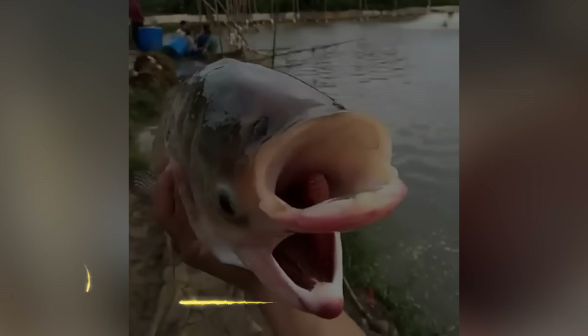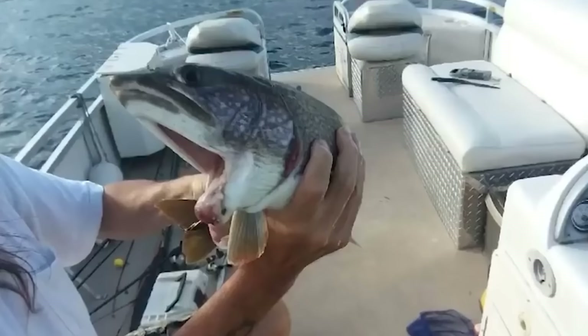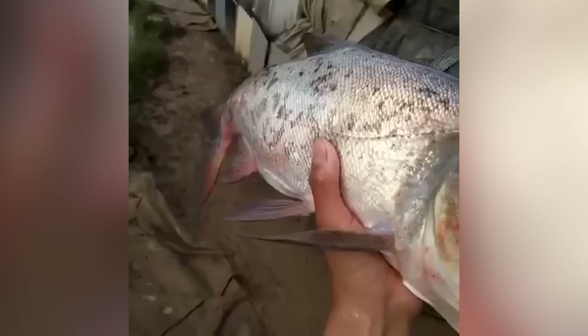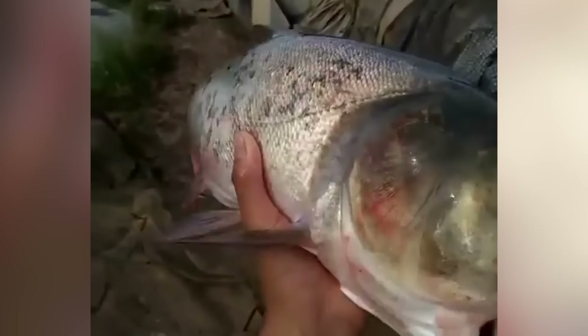Fish with Two Mouths. Imagine going fishing with your family, hoping to get a good catch, and getting a two-for-one deal — quite literally. This is a two-headed trout, and it's a one-in-a-million catch. The trout was reeled in while fishing in Lake Champlain. Catching such a rare fish is purely luck; you can't just go out hoping to catch a two-headed fish and actually get one. That being said, if you ever happen to catch one, know that you're extremely blessed to see such a rarity in your hands.